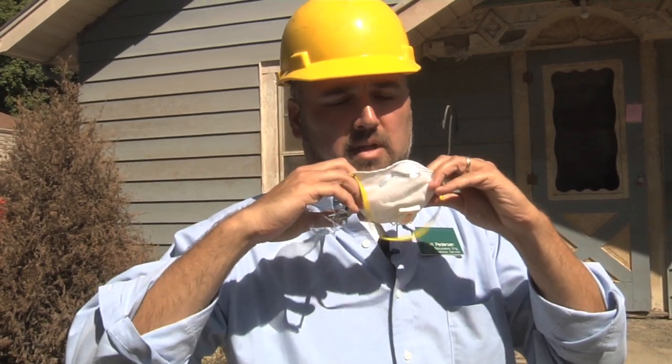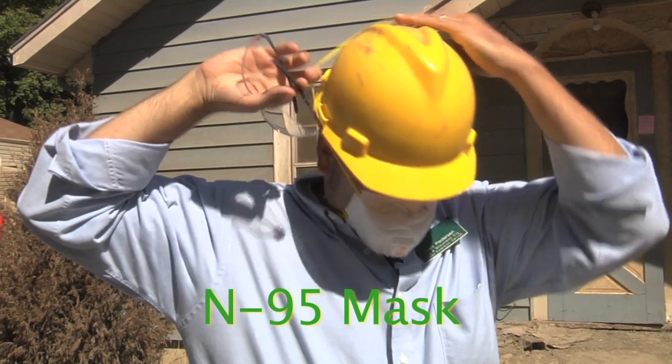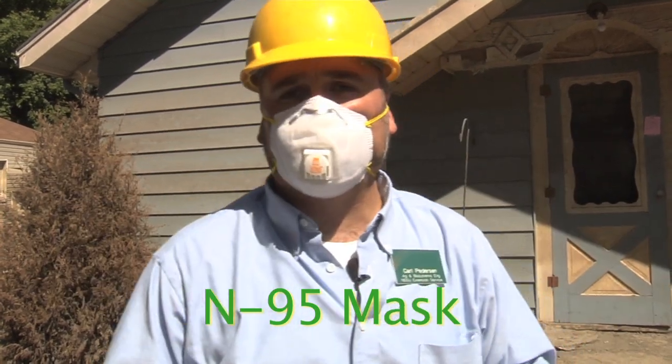We definitely need to make sure to have some safety equipment, because we don't know what's going to be going on inside. Mold growth is definitely going to be an issue, so at least an N95 mask to make sure we don't have to breathe in those toxins that are in there.